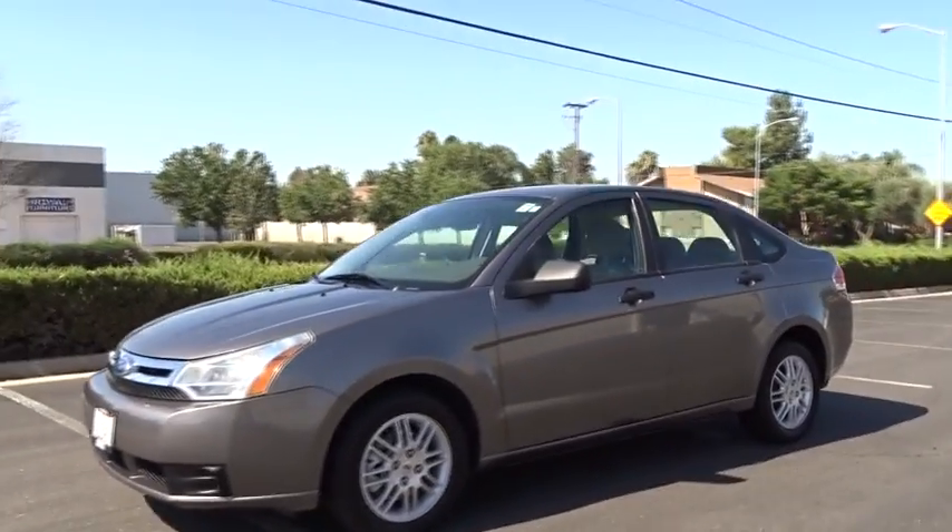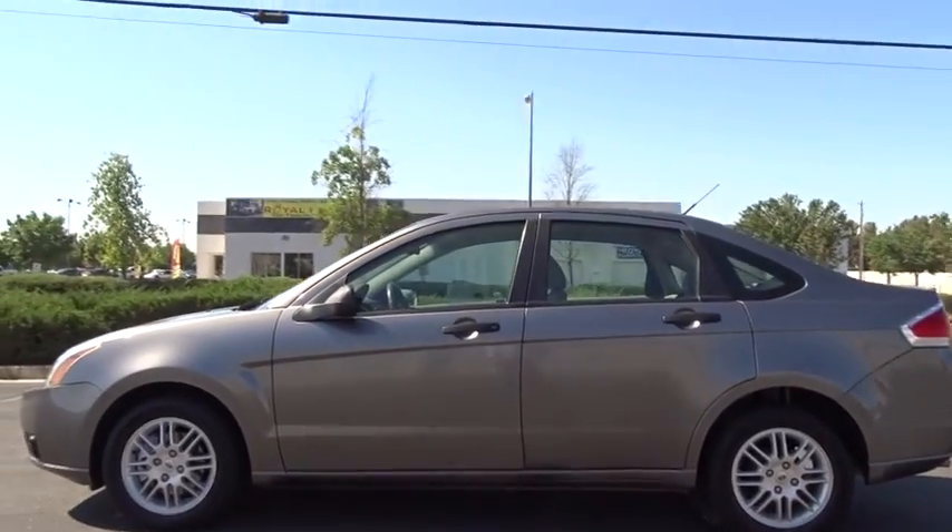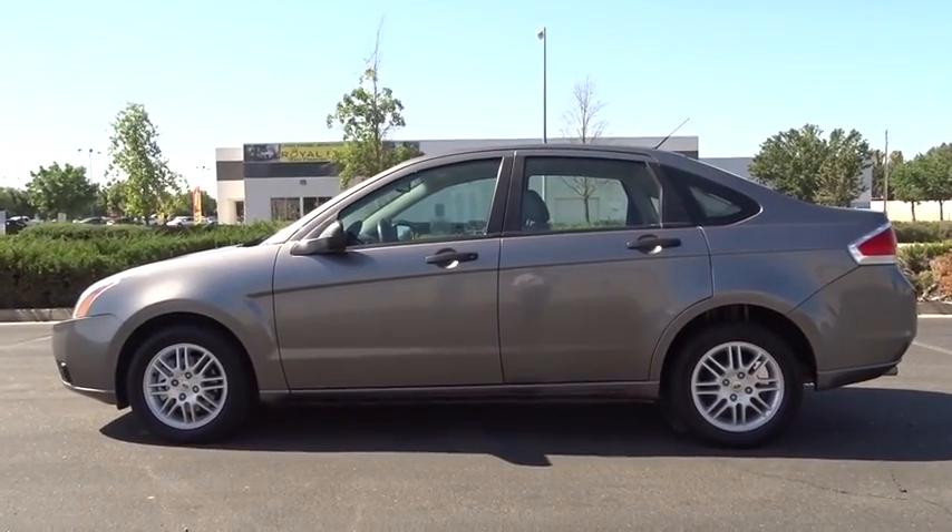A 2011 Ford Focus. Focus has more cool tech, more of what you're looking for. From any point of view, more than meets the eye.